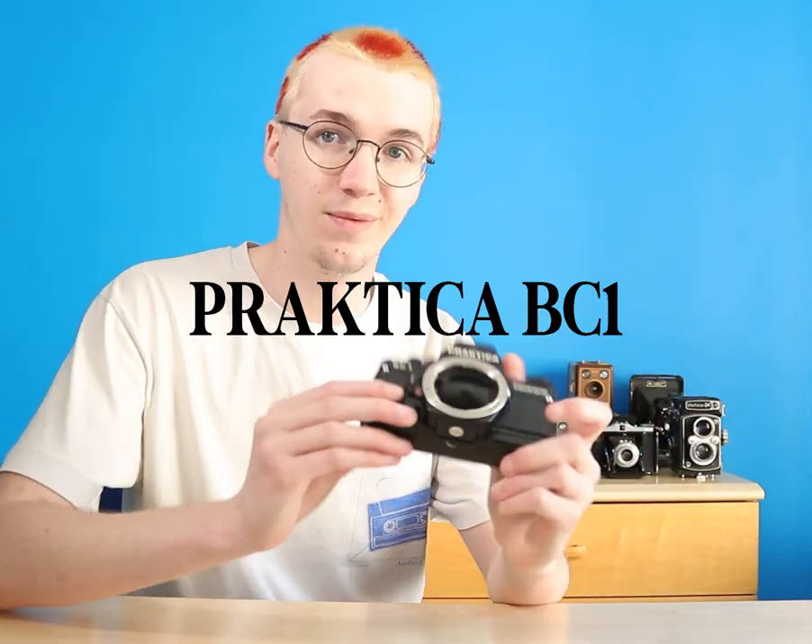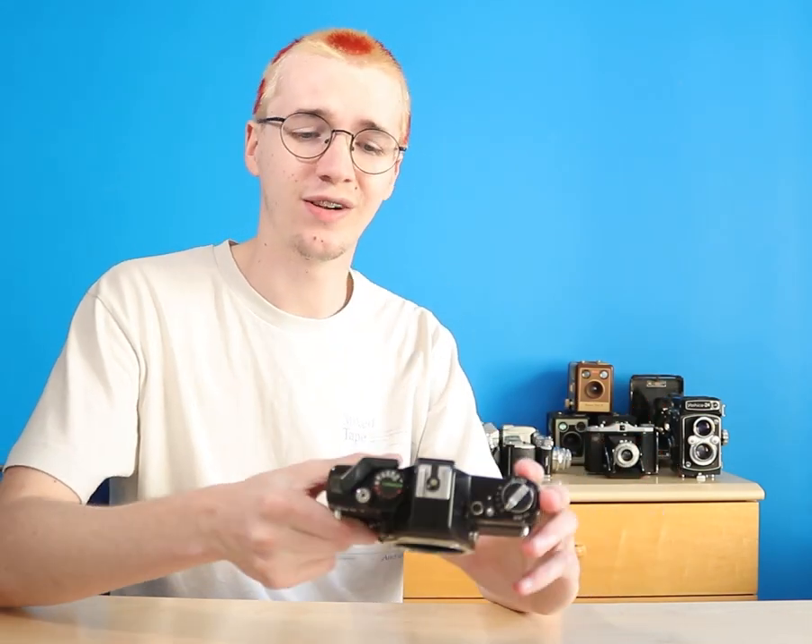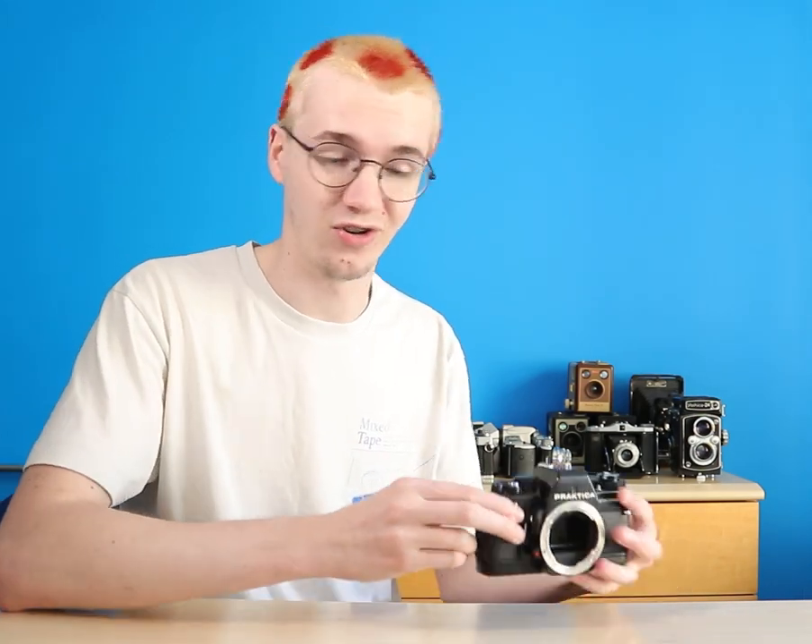Next up in terms of 35mm bodies is the Pratica BC1. This isn't a special camera or anything but I just love it. I got it for about £10 at a charity shop and I've fallen in love with it since for the amazing shutter it has. I just love the sound of it. It's one of my favourite cameras to use if I'm shooting 35mm.